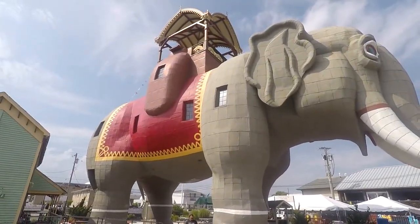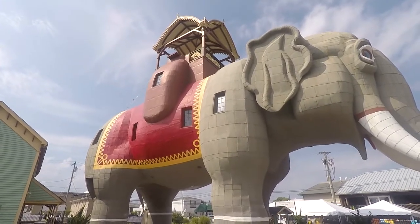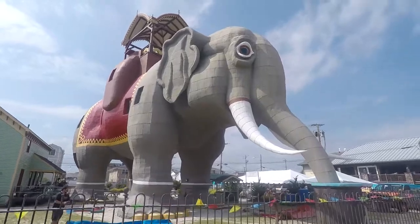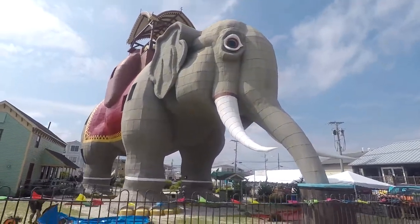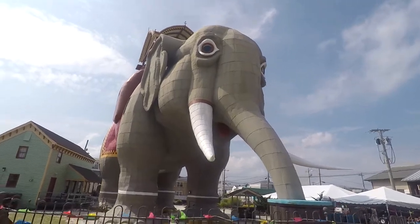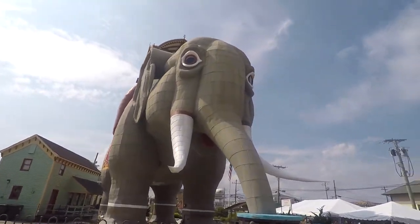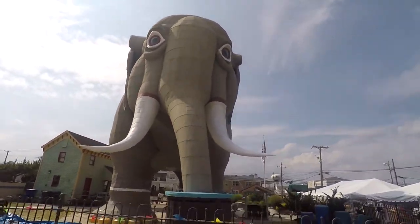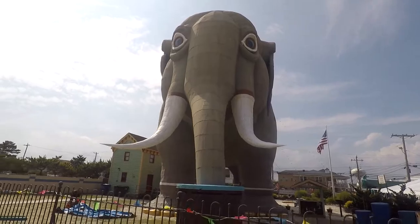You can actually go into it, but it's a guided tour and you have to wait like an hour, so we're not going to be doing that. It's just really cool to see the first roadside attraction. It's a real architectural feat to build something of that size with that much detail, with rooms and stuff in it, that long ago.